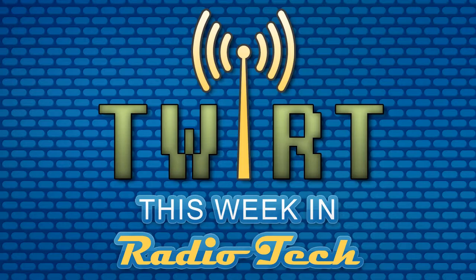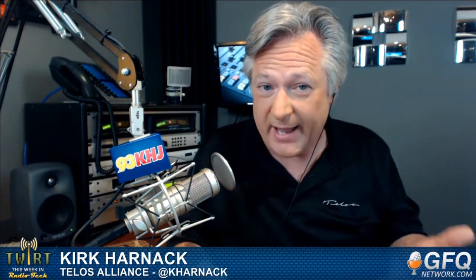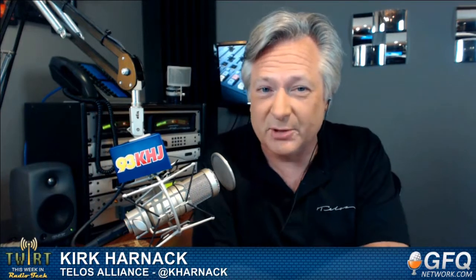Welcome to This Week in Radio Tech. I'm Kirk Harnack. This is a show where we talk about radio technology and the engineer's role — sometimes getting really technical about circuits, how they work, philosophies, modes of operation, and sometimes just the tools of the trade and what makes our jobs easier.